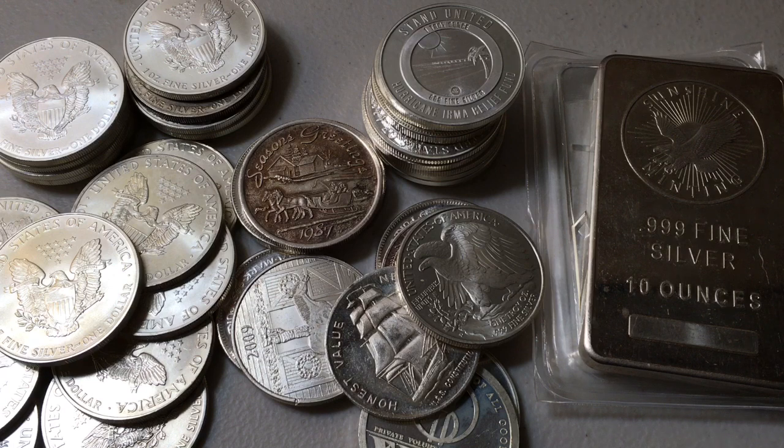I want you guys to head down to the comments and let me know — if you could only pick one, if you had to go for only silver coins, only silver rounds, or only silver bars, assuming they're all one troy ounce, three nines fine silver, which would you go after? Coins, rounds, or bars? What's your preference when it comes to precious metals?